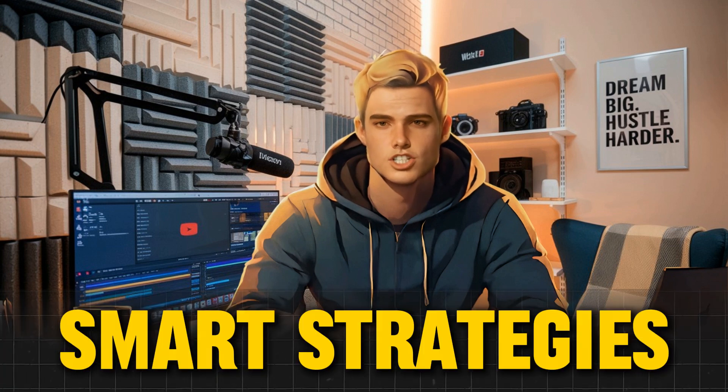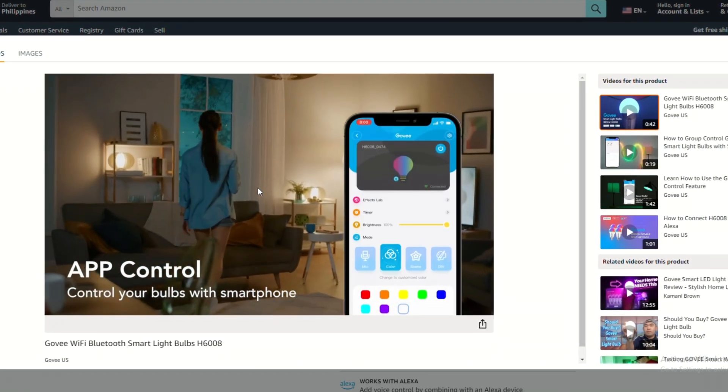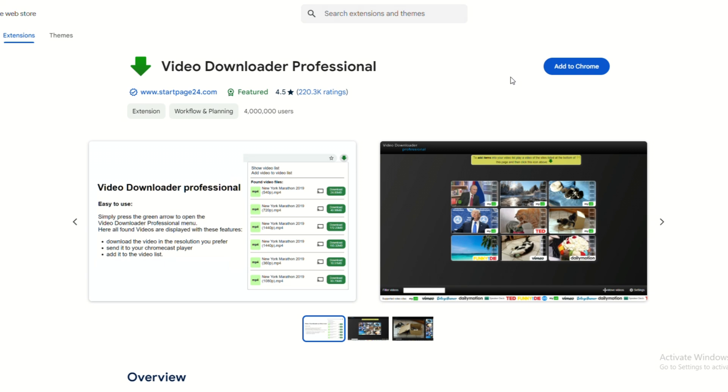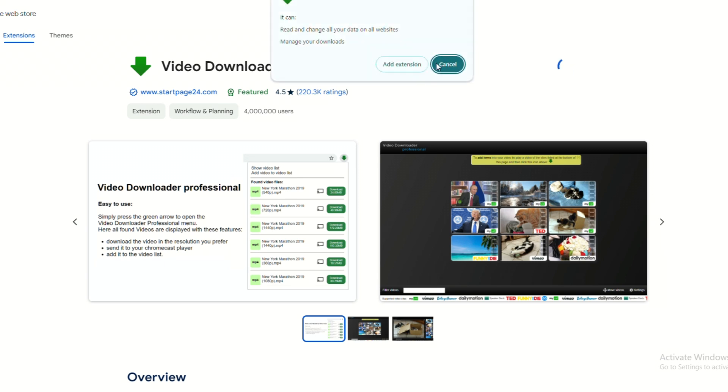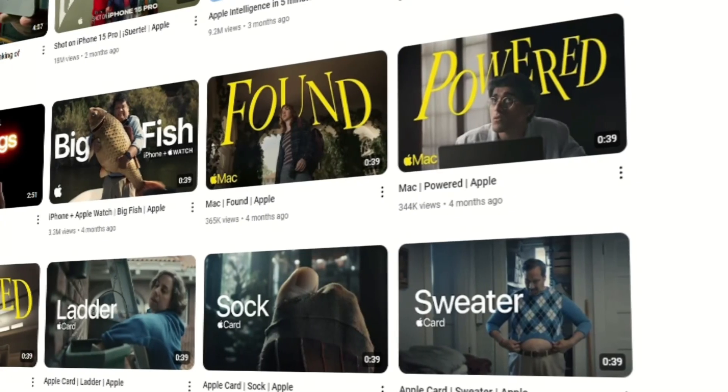A big question many new reviewers have is: do I need to buy every product I review? Not at all. Most successful tech reviewers aren't buying every item — they're using smart strategies to get high-quality footage. Amazon's product videos are a fantastic resource; many gadgets have official videos showing the product in action from every angle. With a browser extension like Video Downloader Pro, you can grab these videos and incorporate them into your reviews. You can also go to the brand's official YouTube channel — most brands post high-quality promo videos you can use under fair use when providing commentary.